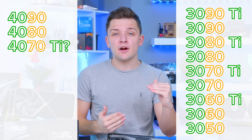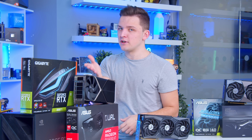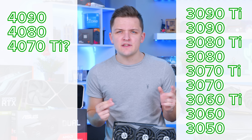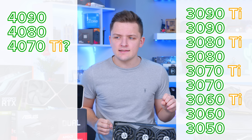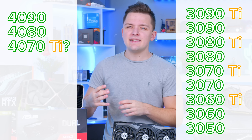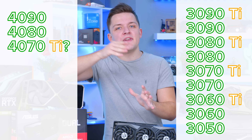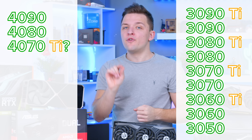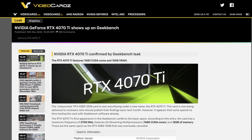The 3050 is the lowest power card, then 3060, 70, and as you go up through the numbers it gets more expensive but also delivers more performance. Nvidia cards also have this designation called Ti on some cards. If a card is a Ti edition, it's basically a middle ground between the non-Ti variant and the next number up. So for example, the 4070 Ti is expected to be a middle ground between the 4070 and the 4080.